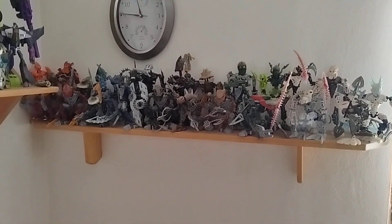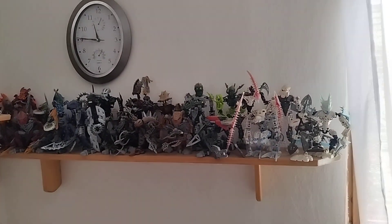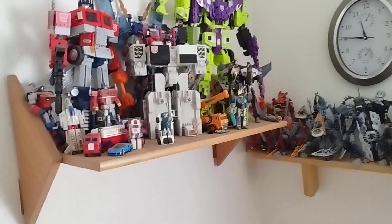Once again, no change to the Bionicle shelf because I just can't get any new bonkles — well, at least not any canister sets.